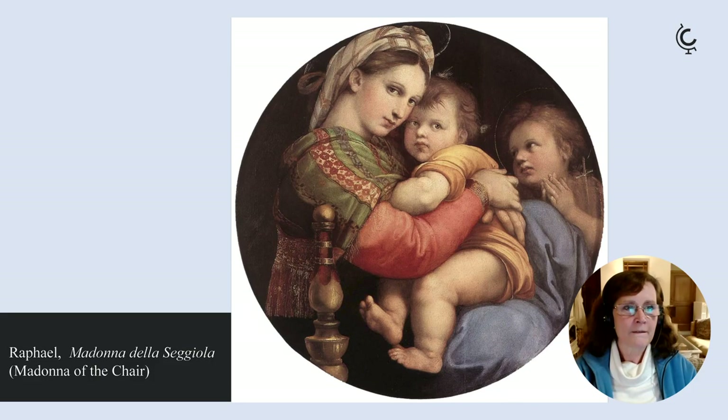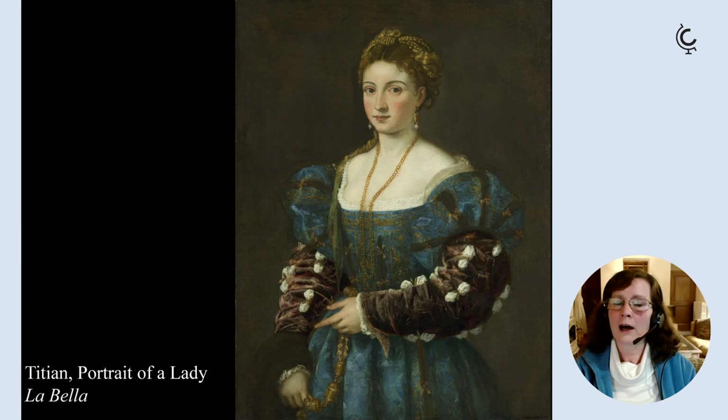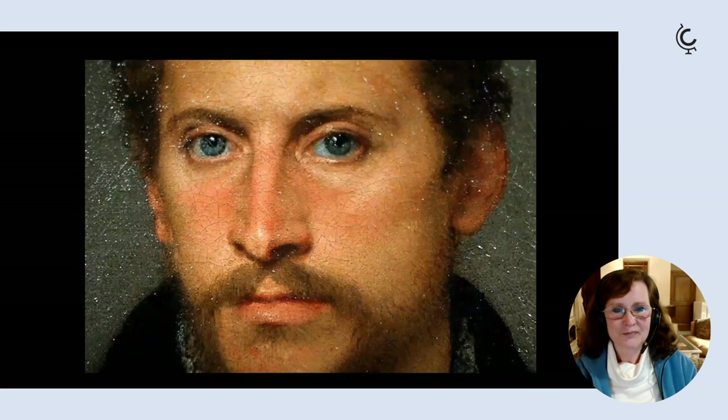Also included are the Donna Velata by Raphael and some outstanding portraits by Titian — the radiant portrait of a woman called La Bella, and then the really mesmerising portrait known as the Young Englishman, which Titian did around 1540 to 1545. Really a most perfect example of portraiture.